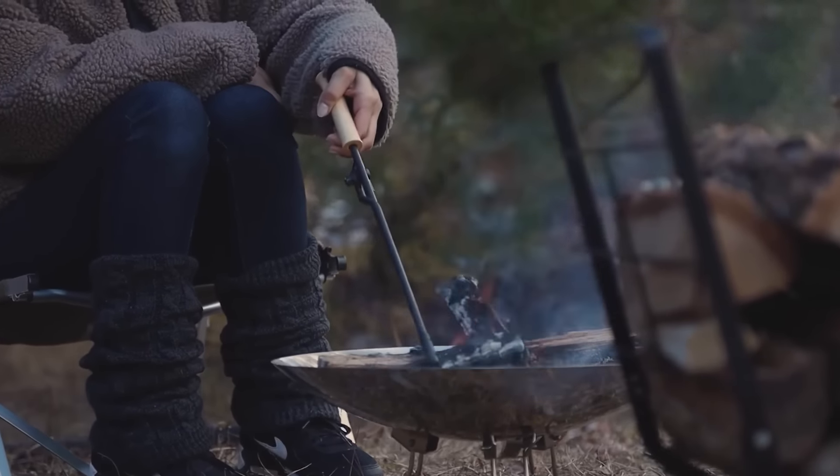With this tool, you can move the wok, lift lids, rearrange coals beneath the stove, and much more.